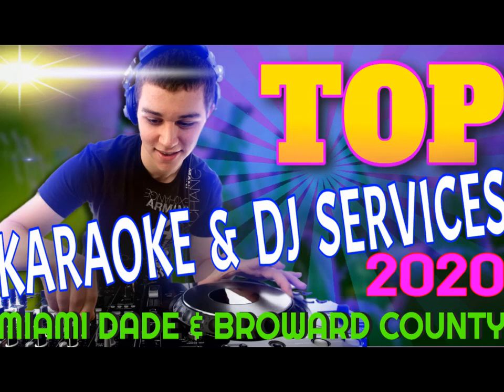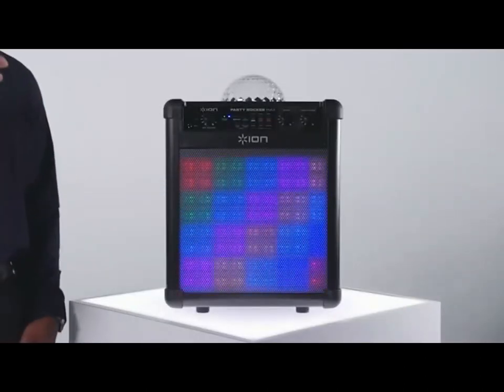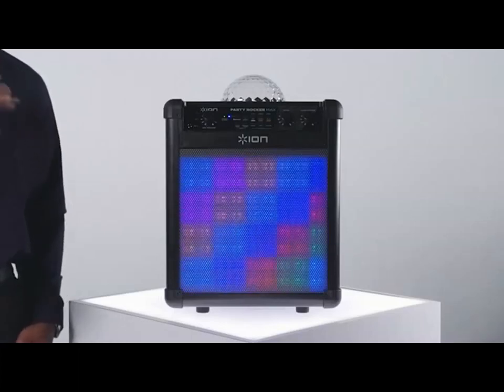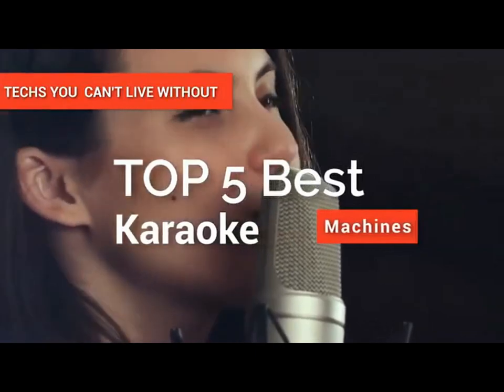Hey guys! If you like to throw epic parties or just love to sing, a karaoke machine could give you hours of entertainment and fun times regardless of what age you or your guests are. It not only makes your party come alive, but you can also fulfill your dreams of being a rock star. In this video, we're going to look at the top five best karaoke machines available on the market today.